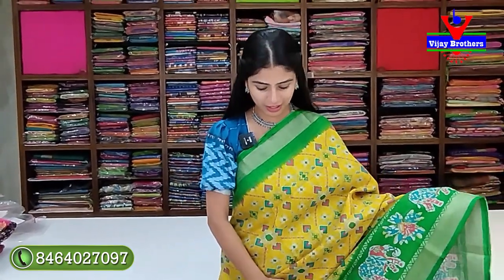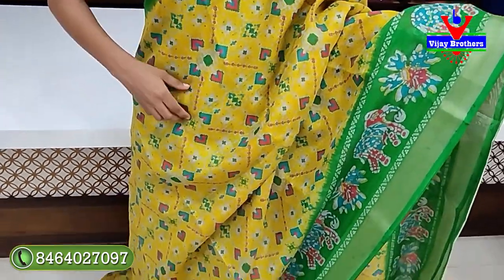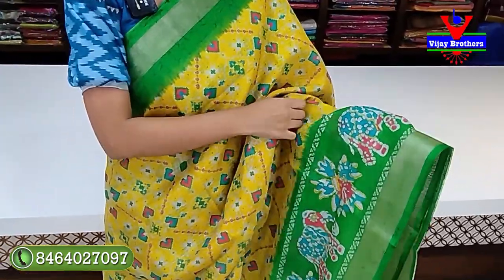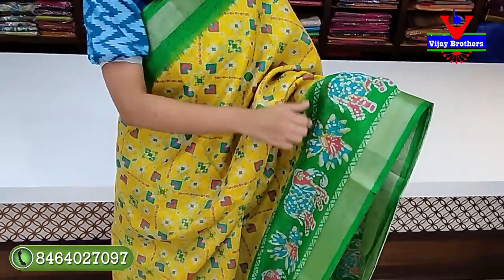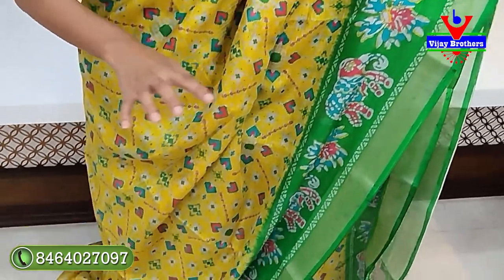In this video, we are looking at the yellow with green combination. We have a silk coat — complete printed variety. We have a contrast green border, simple pattern, and also a cutty pattern with contrast green border.